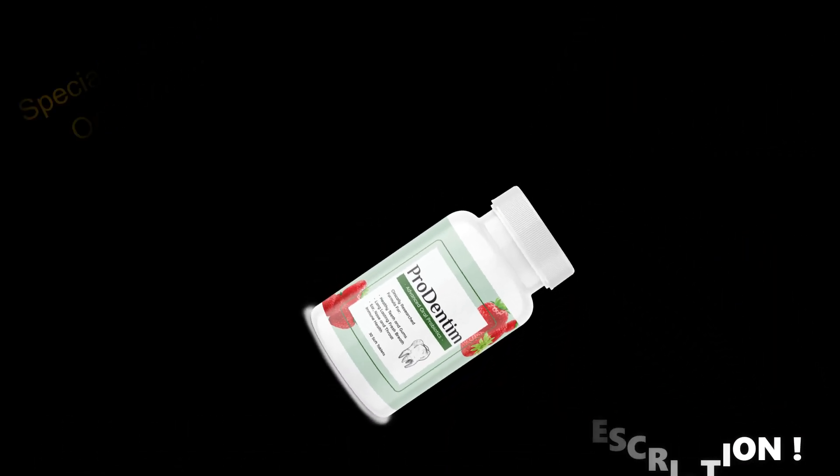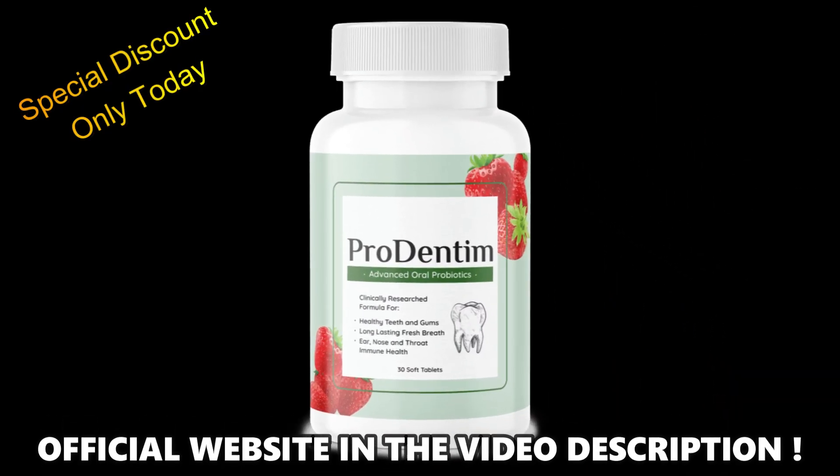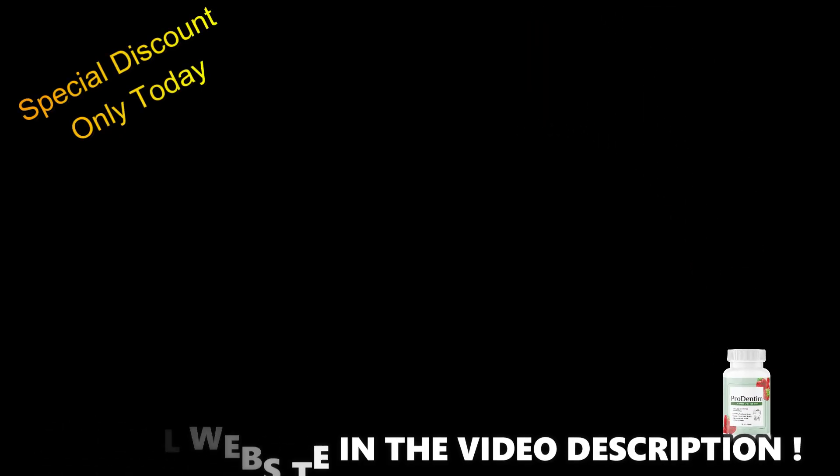Hi, my name is Sarah and today I'll tell you everything you need to know about Prodentum before actually buying the product. I also have two really important alerts, so pay close attention to what I have to tell you.